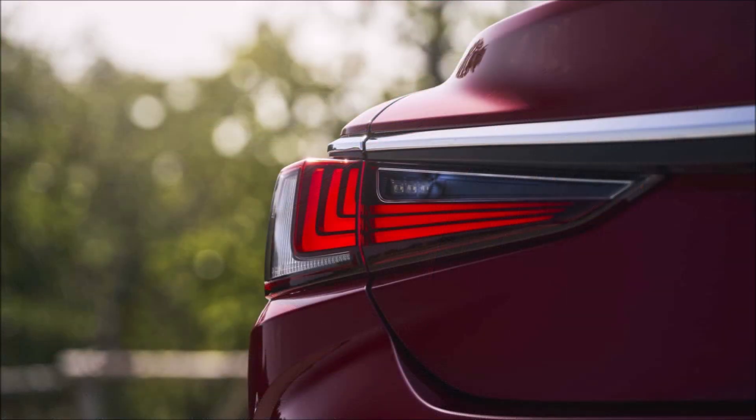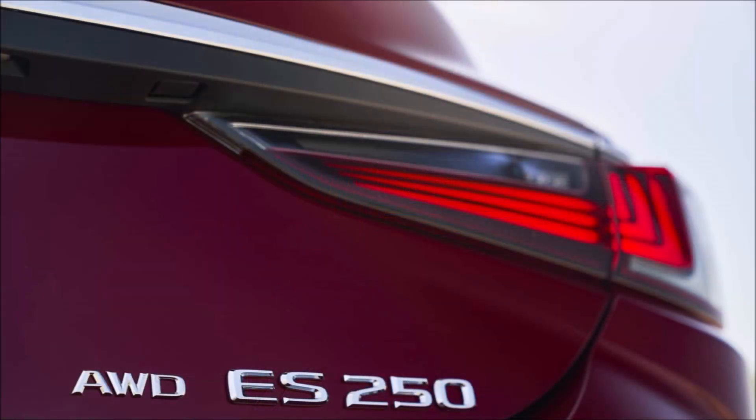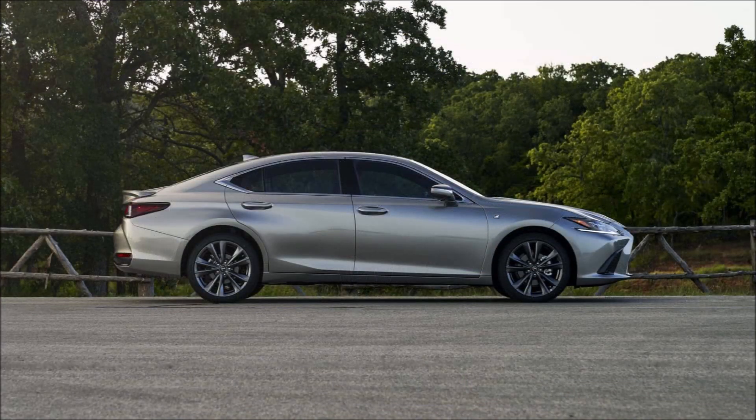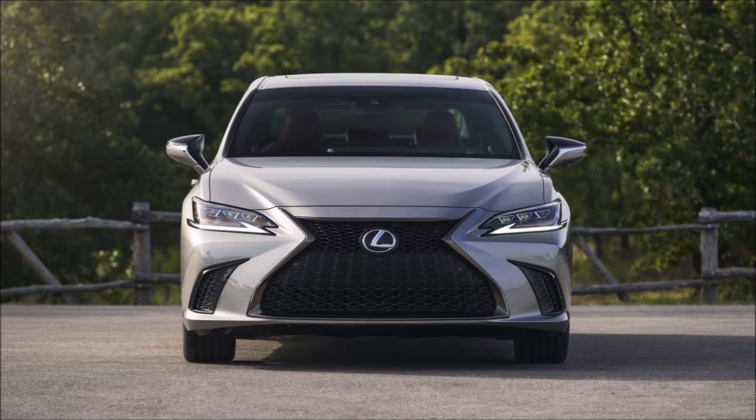Probably the most important upgrade for the 2024 model year is the addition of the Lexus Safety System Plus 2.5 as standard equipment for all trim levels. This family of safety systems includes a pre-collision warning system with pedestrian detection, left turn oncoming vehicle detection and braking, adaptive cruise control, lane tracing assist with roadside assist, and others.